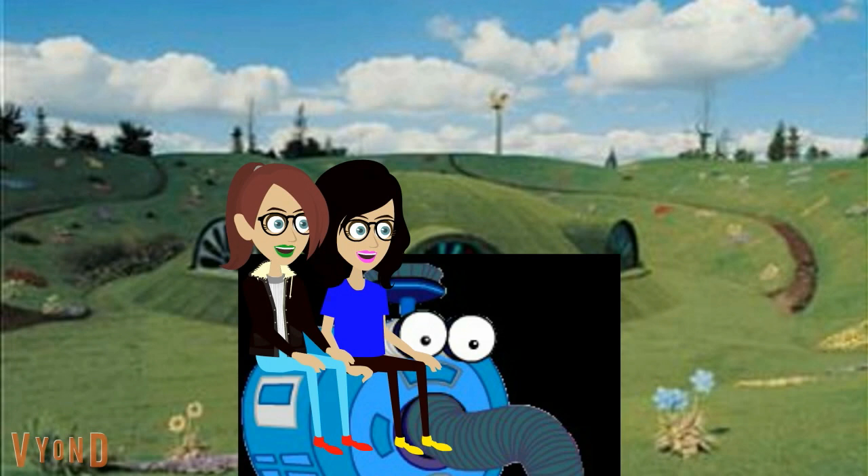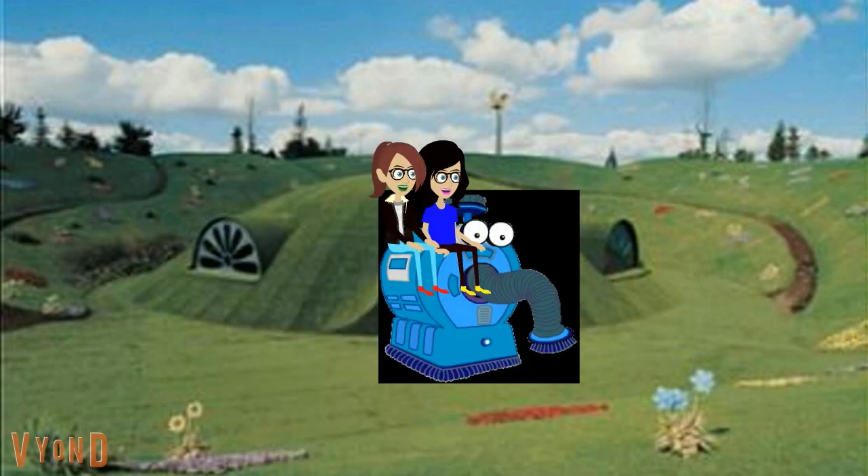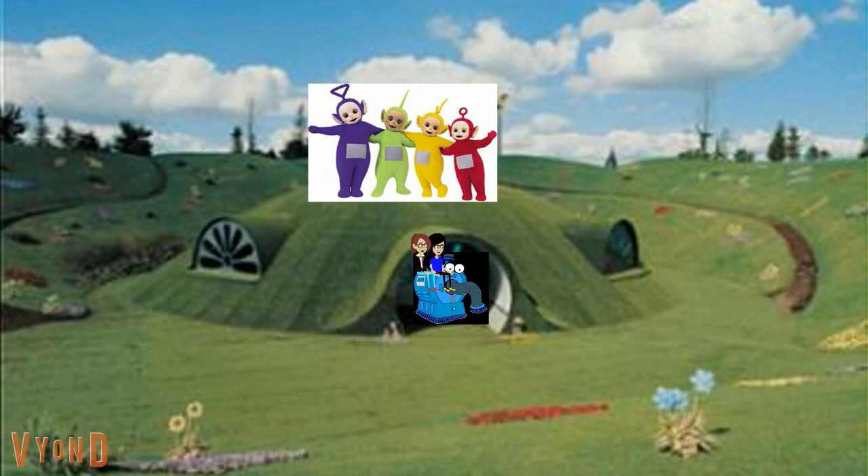Over the hills and far away, Tubbies come to play. One, one, two, two, three.